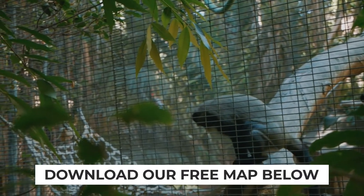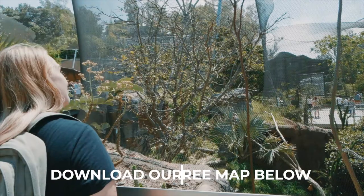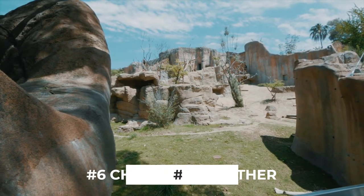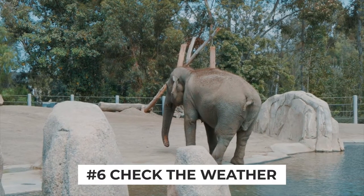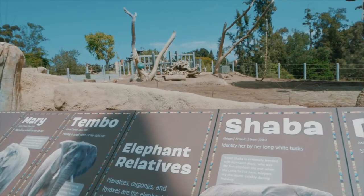Grab the map download we've put together in the description below to help you plan the best routes to take throughout the day. Another tip to help you plan your day is to be sure to check the weather. If it's going to be a hot day you can skip the monkeys first and go for the exhibits on the right side of your map, because these enclosures tend to offer less shade and it's nice to get them out of the way early to beat the midday heat.